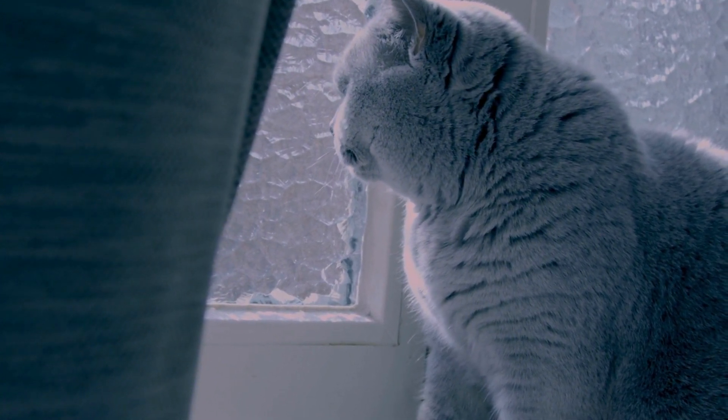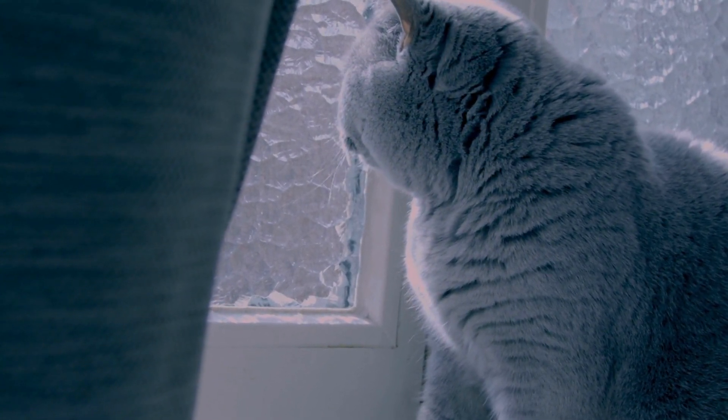In a bid to save the breed, breeders started crossing British Shorthairs with other breeds like Persians, resulting in a more robust and stockier cat.